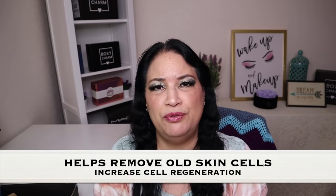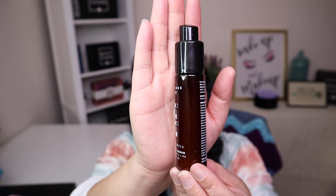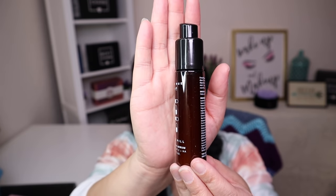The next item is from a new company and has a manufacturer price of $85. It's an all-in-one serum that helps remove old skin cells, increase cell regeneration, hydrate, and de-puff your skin. I put a couple of drops on my hand — oh, that feels amazing. I cannot wait to use this serum.